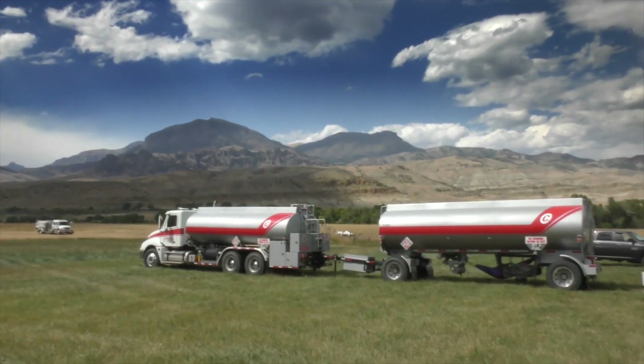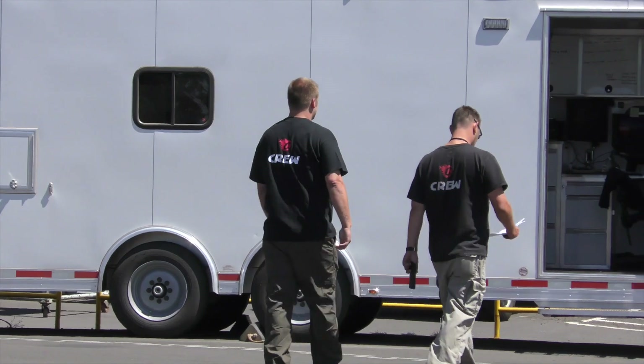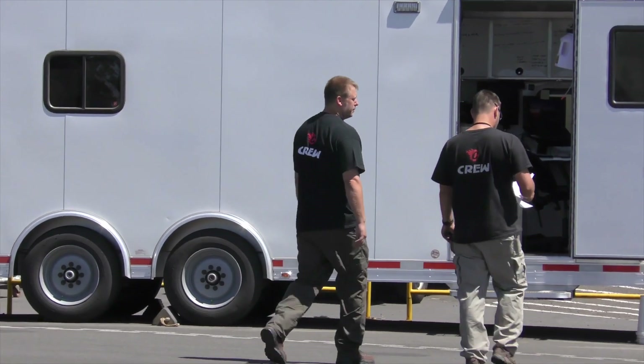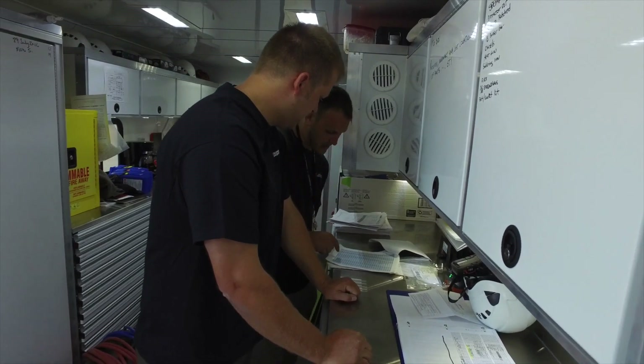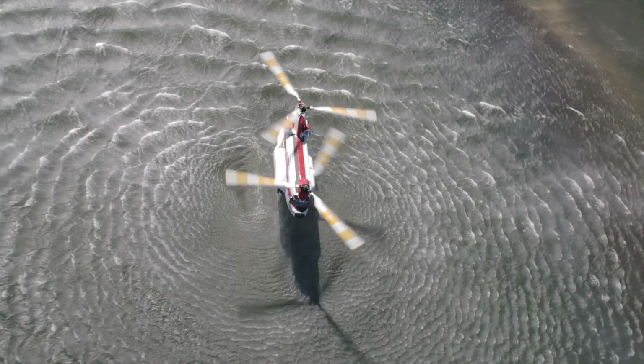The aircraft support package that accompanies the aircraft to each of its operating sites consists of over 1,100 line items of aircraft parts and materials, and a full complement of manuals and ICA to ensure the aircraft is always ready for the next day's mission.